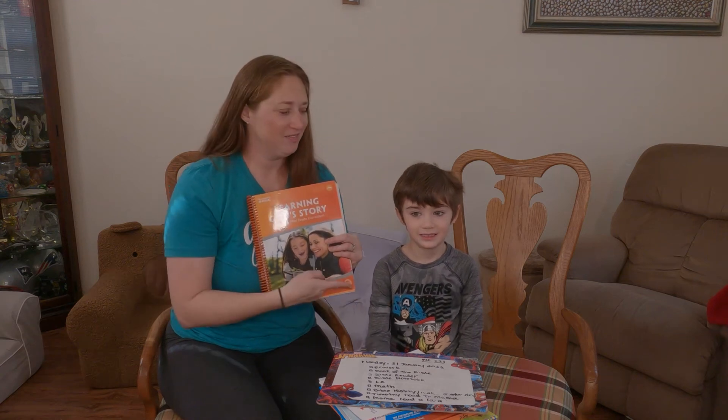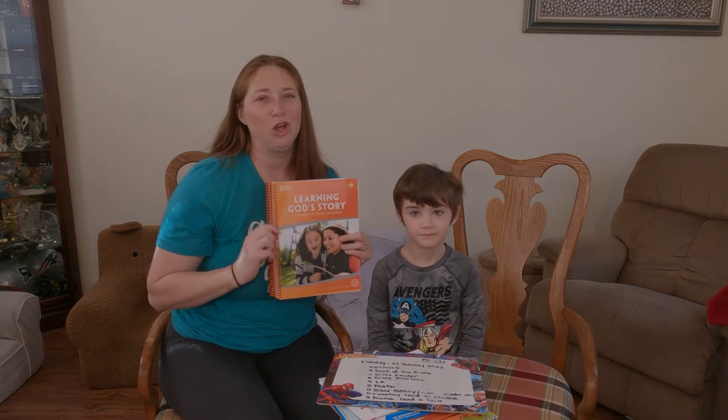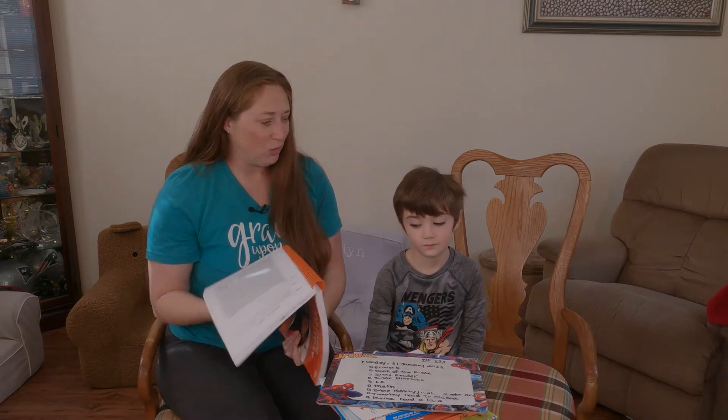Hey y'all, Erin here with Timothy, my first grader. Today we are going to be reviewing My Father's World Learning God's Story. We just finished week 20 and it has been going well.